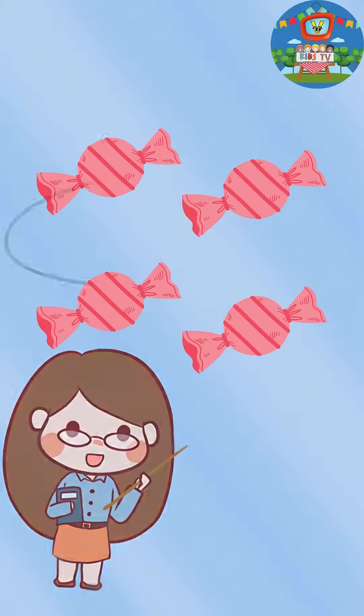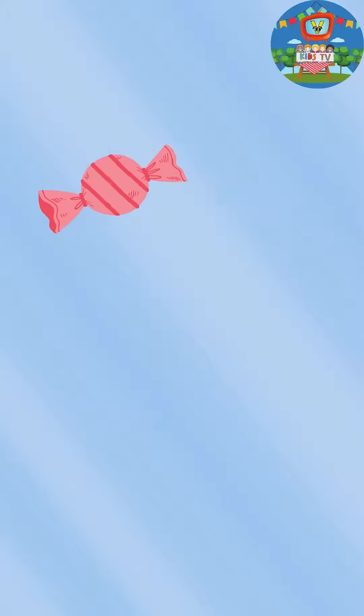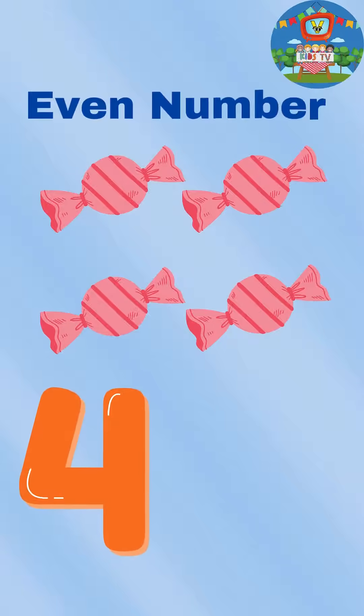Even numbers can be paired in groups of two without any leftovers. Yes, it's four candies, and four is an even number.